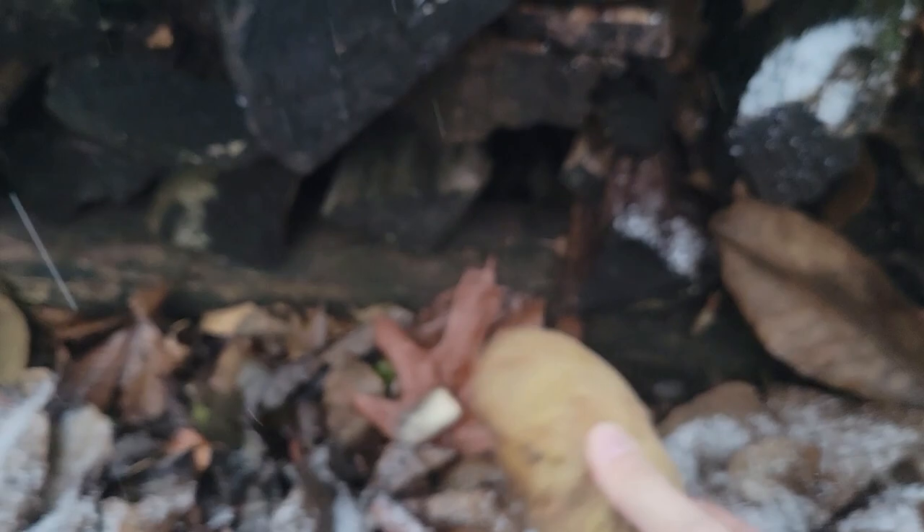Looks like we got nothing in that one. So nothing in the first one. I feel like we're never going to get anything in that one. But let's go and check out the second one here.